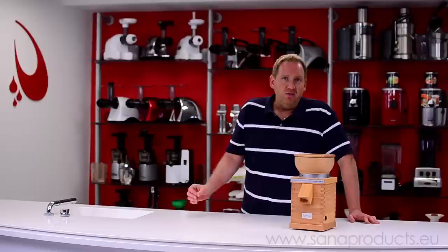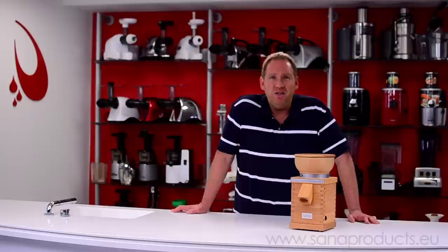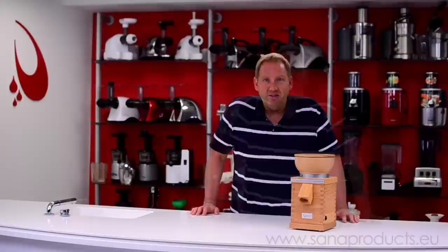If you're on a gluten-free diet, you can choose things that don't have wheat in them. You can grind buckwheat, or you could mill corn — there are all sorts of various possibilities out there. So let's take a closer look at the Sana Grain Mill.